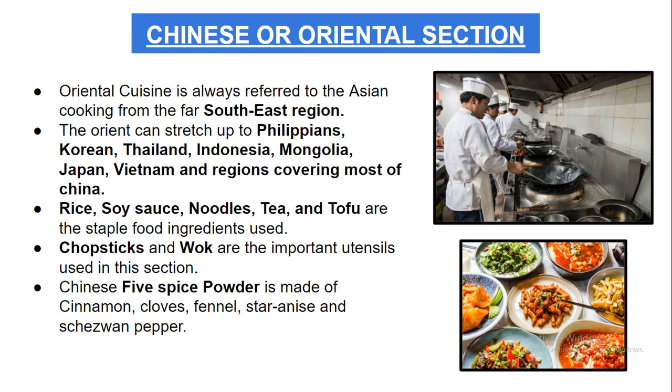The next section is the Chinese or oriental section. Oriental cuisine is also referred to as ancient Asian cooking from the far southeast region. The orient can stretch up to the Philippines, Korea, Thailand, Indonesia, Mongolia, Japan, Vietnam, and the regions covering most of China.